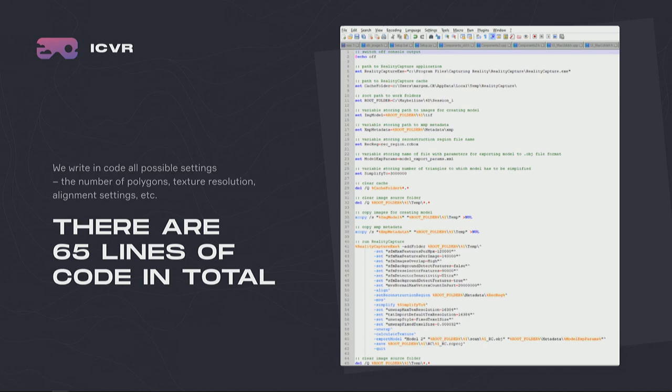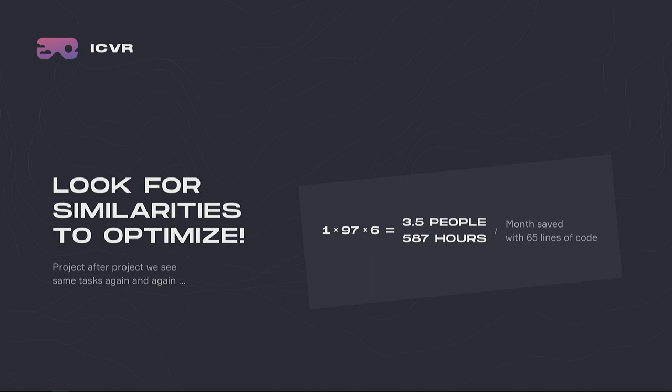One of our animation supervisors said we could actually automate the majority of this. We went and looked through the scriptables in Reality Capture and saw that majority of the commands can be automated and pulled out to a Python script. That's pretty much what came out of it. In total, it took about 65 lines of code to automate those steps. For one character, we needed to do about 97 reconstructions to build the face rig with all the blend shapes — and for a project of six characters, that came out to almost 587 hours saved with 65 lines of code.